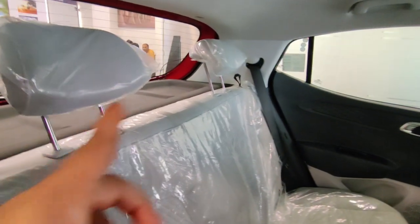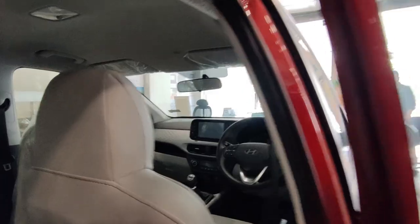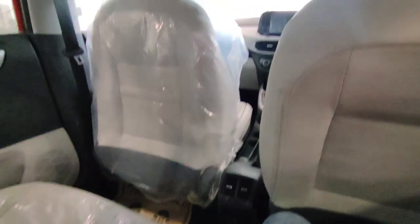At the rear, you get two adjustable headrests and window controls. The front seatback provides decent knee support. You also get a reading lamp in the center. Unfortunately, you don't get an armrest either at the front or the rear in this car.